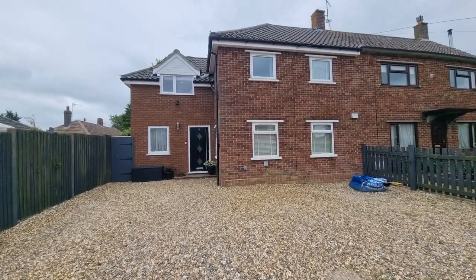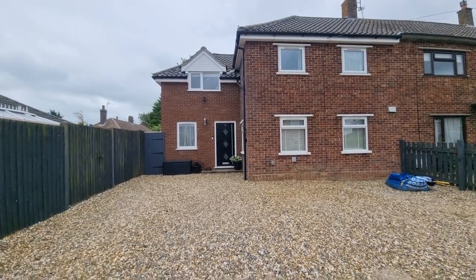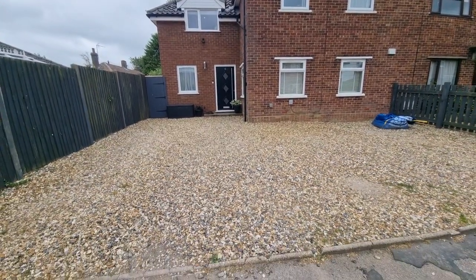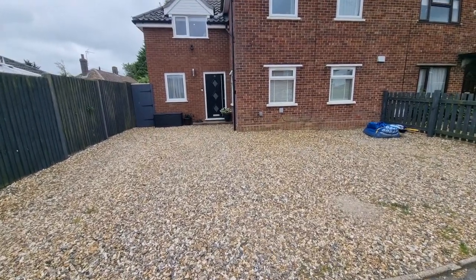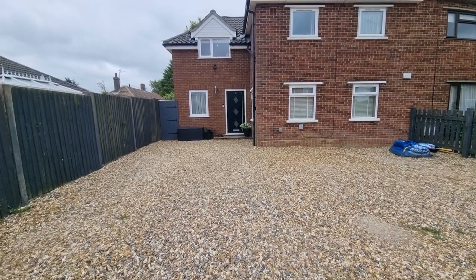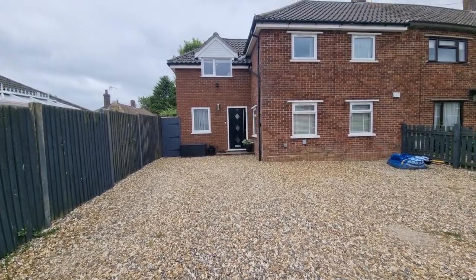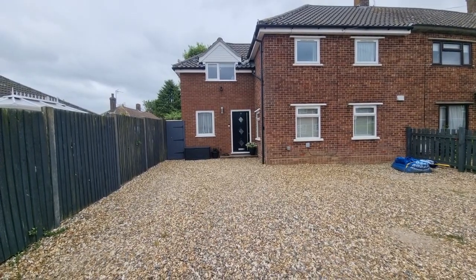There's the property right there in front of you. We've got a front garden laid to low maintenance shingle, providing off-road parking, and we've got outside lights and gated access to the rear garden. I'll just show you the property location.